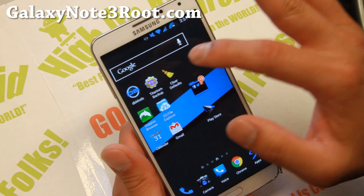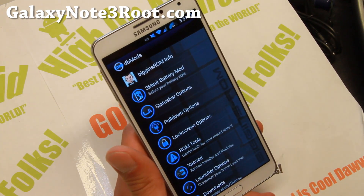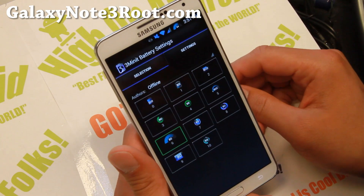All of which you can set in DB mods. This is pretty much the Biggins ROM control center. Let me go ahead and go over some of the stuff you can do.